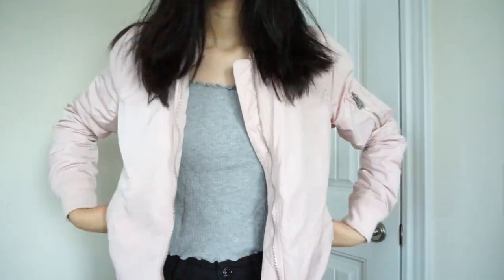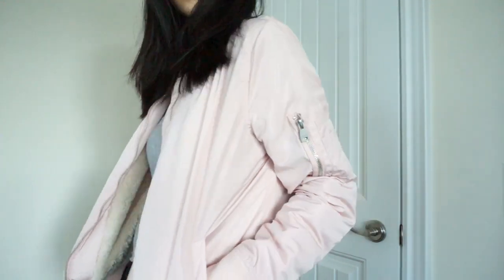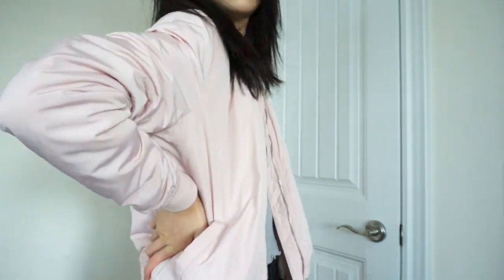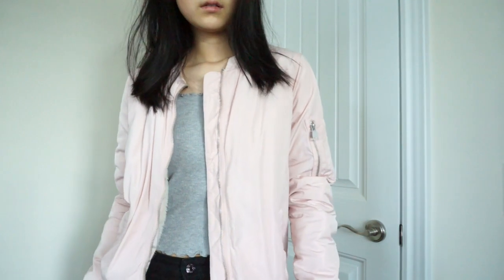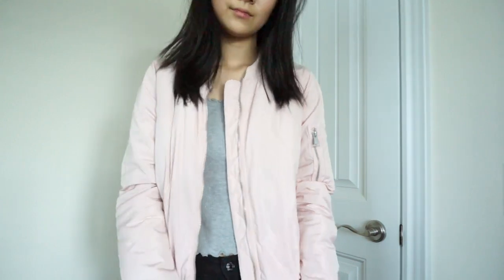I also have a piece from March that I forgot to feature in my last haul — it's a light pink bomber jacket from Garage in a size small. It's really furry inside, which is why I got it. I wanted something to wear in Canadian springtime, when it's too warm for a full coat but too cold to go without one, so this bomber was perfect for that kind of in-between weather.